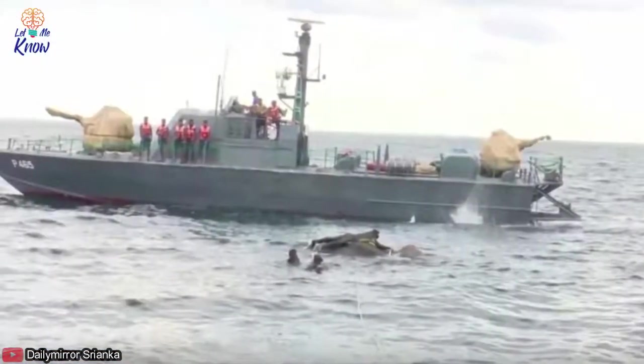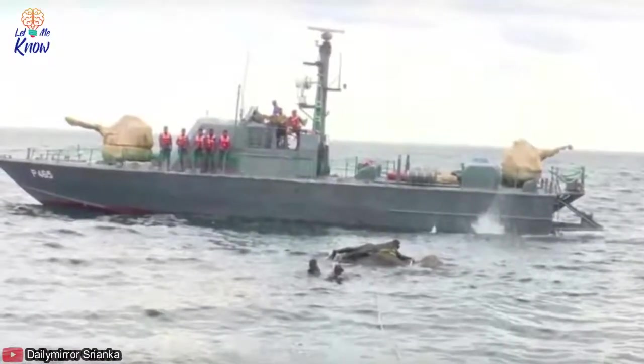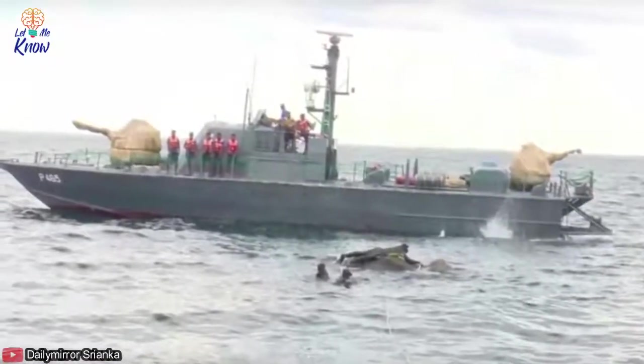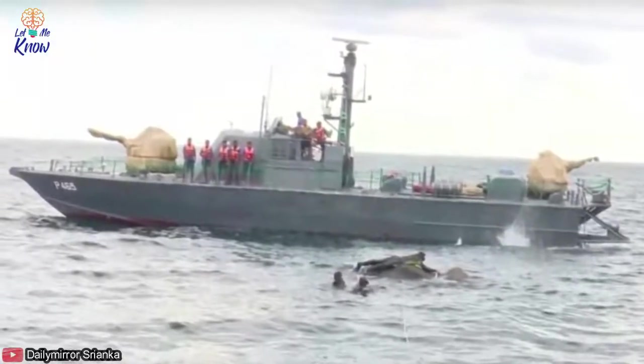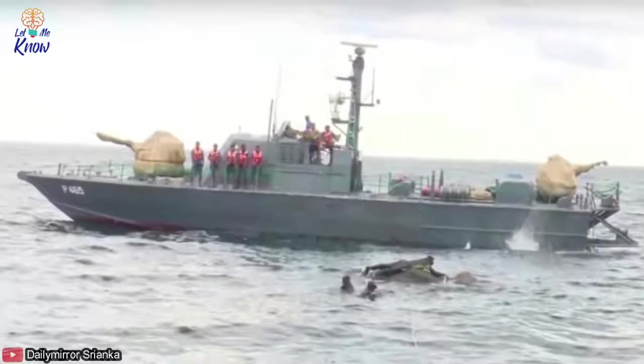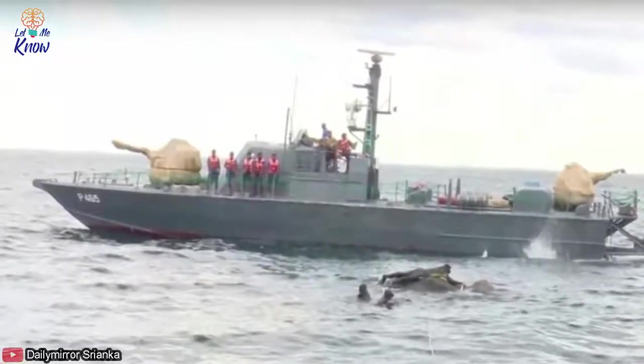6. Dangers in the Process of Carrying Out the Rescue Operation. The brave officer and the crew led the way and risked his life to tie the rope around the sinking elephant. It was in trouble but still had the ability to harm the officer. The elephant was thrashing, but the officer secured the ropes by attaching them to the boat.